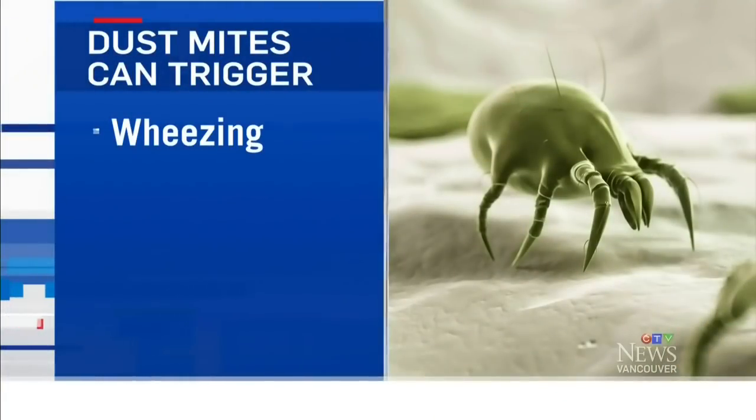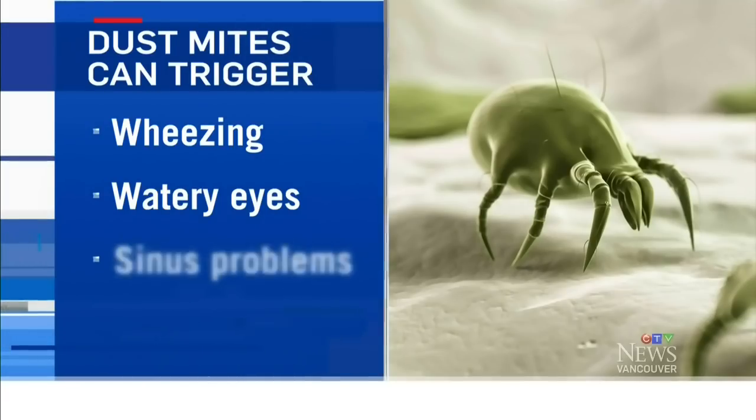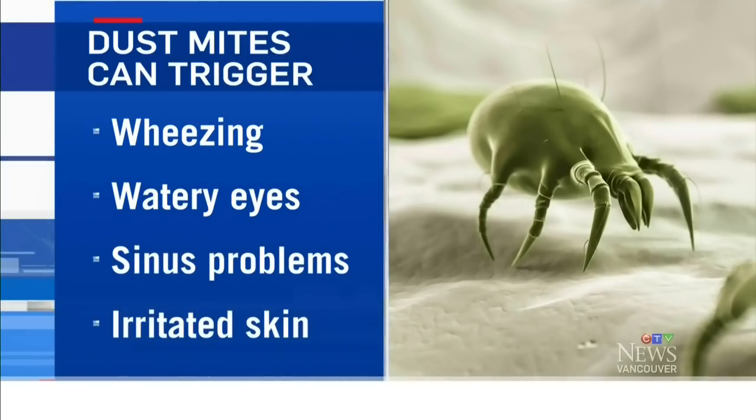Dust mites feed on dead skin cells. They may be little, but they can cause big problems. For those who suffer from asthma and allergies, they can trigger wheezing, watery eyes, sinus problems, and irritated skin.